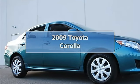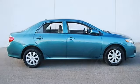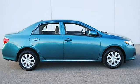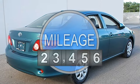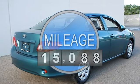2009 Toyota Corolla 4-door car. This vehicle features the following equipment: Automatic, Gas I4, 1.8L/110, FWD front wheel drive.